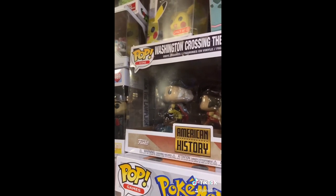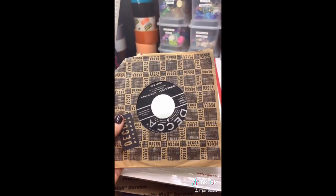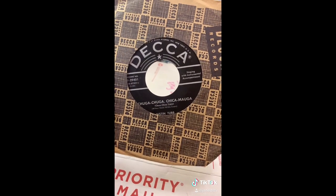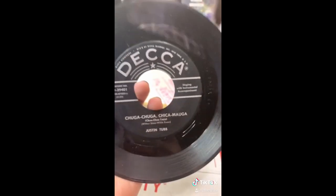This was not in the box, but I have this Funko Pop and I love it. I also have this — Chugga Chugga Chugga Chica Mauga — oh, singing with instrumental accompaniment.